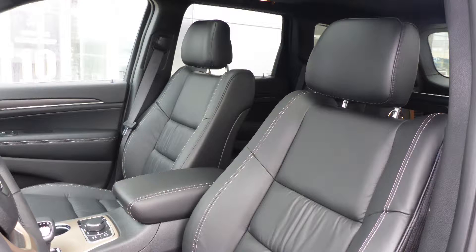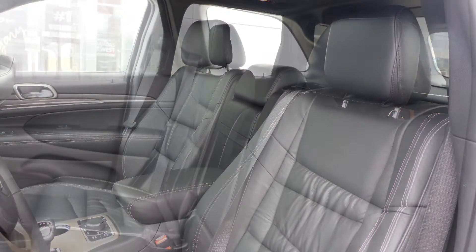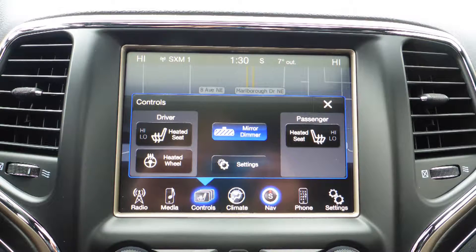Also, Tony, the interior features all leather seating with premium stitching and rear folding seats. All seats and the steering wheel are also heated.